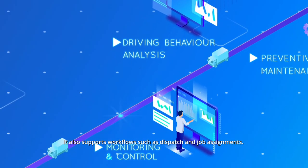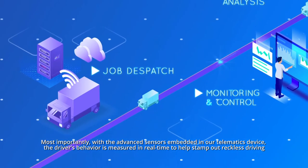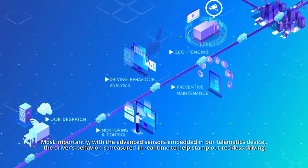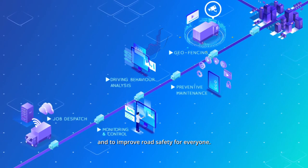It also supports workflows such as dispatch and job assignments. Most importantly, with the advanced sensors embedded in our telematics device, the driver's behavior is measured in real-time to help stamp out reckless driving and to improve road safety for everyone.